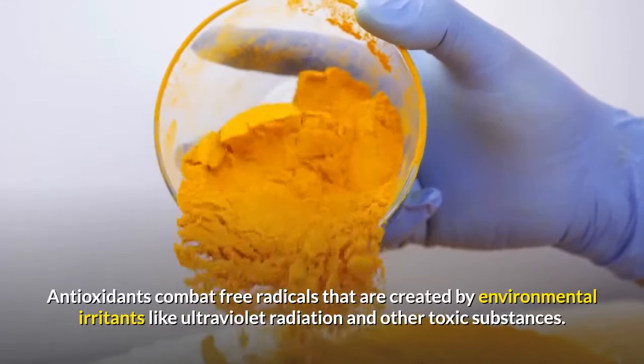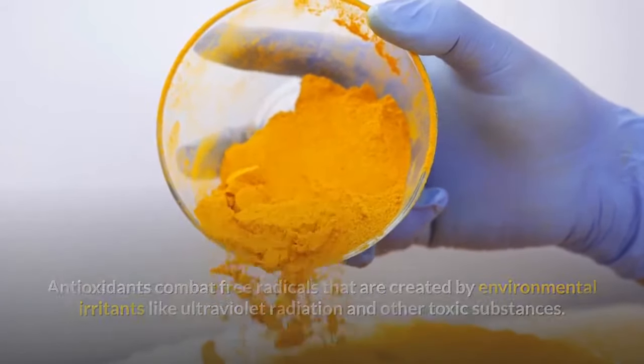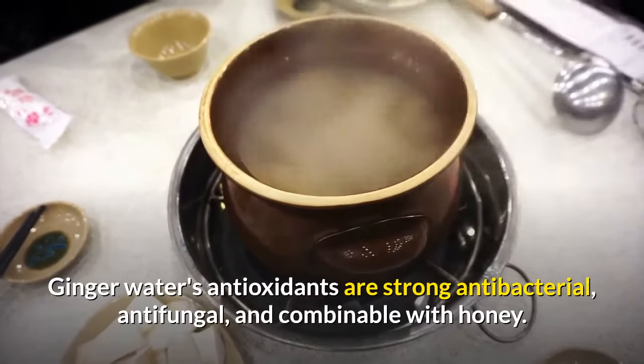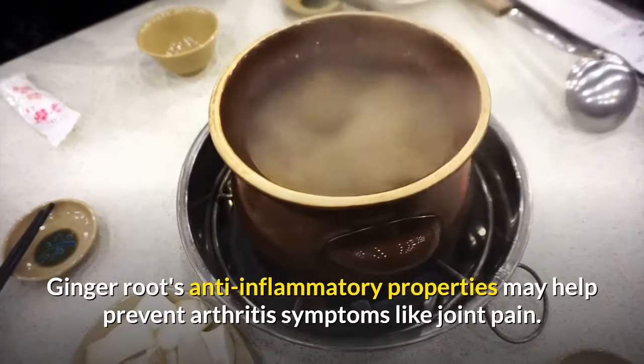Research has shown that ginger root is rich in antioxidants. Antioxidants combat free radicals that are created by environmental irritants like ultraviolet radiation and other toxic substances. Ginger water's antioxidants are strong antibacterial and antifungal, and combinable with honey. Ginger root's anti-inflammatory properties may help prevent arthritis symptoms like joint pain.